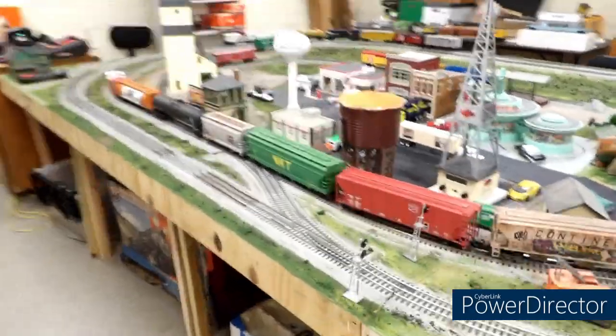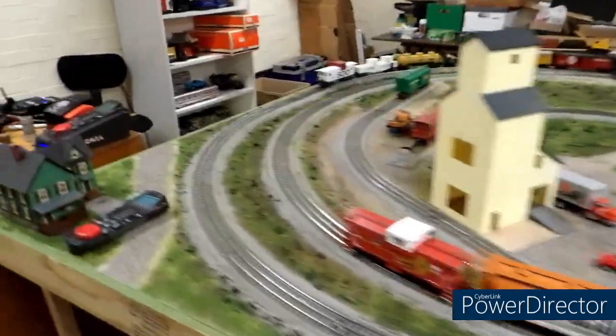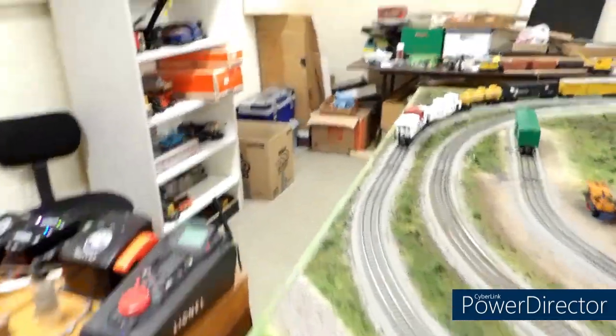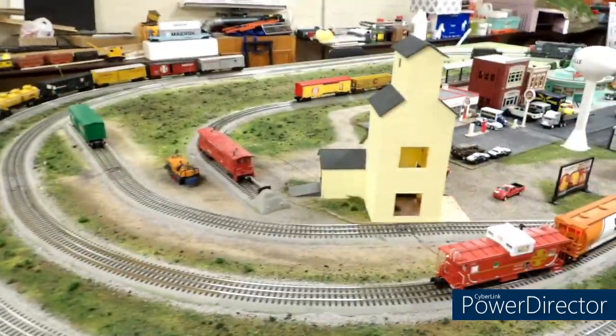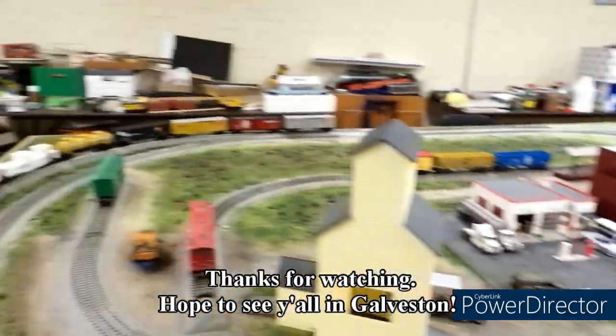This layout will be at the show with trains running. So thank you for watching the updates, thank you for watching my videos, and we hope to see you at the show. Texas Special out.